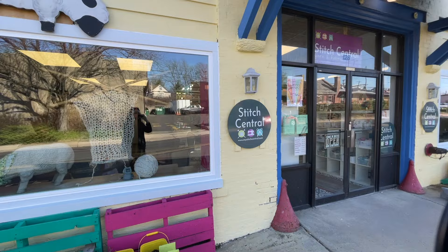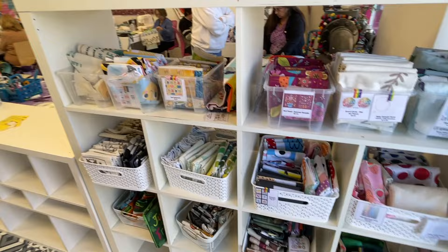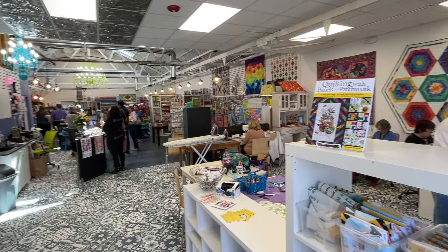Going a bit further north is Stitch Central, located in Glenside. The size of the shop was amazing — I think this was the largest of any shop I'm showing in this video. They have a parking lot entrance to the side of the building, and part of what makes it so large is that they carry both sewing and fabric as well as yarn and fibers.